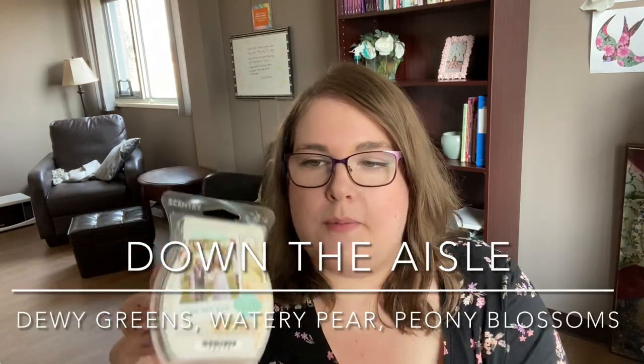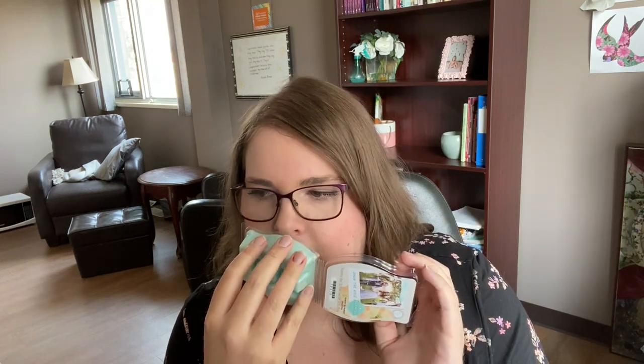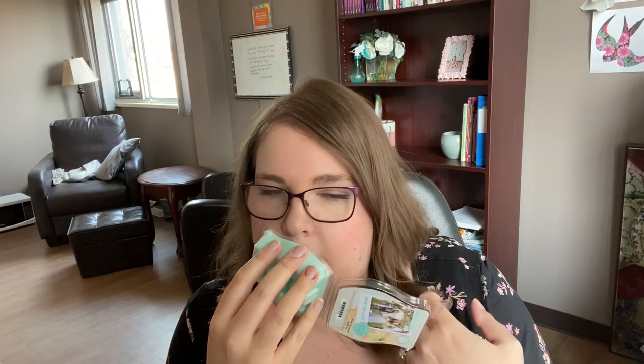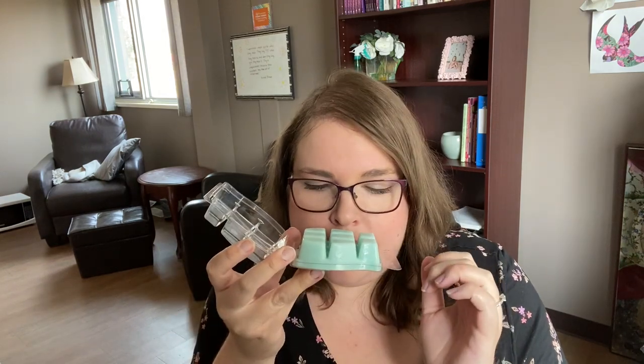Next is Down the Aisle with a pretty seafoam green wax. The notes are fresh dewy greens, watery pear, and peony blossoms. It smells like shampoo but in a good way — you definitely get the watery greens, pear, and a very sweet bright floral that's reminiscent of peony, which is one of my absolute favorite flowers. On the bottom you get more of that green and pear note. It's beautiful — maybe medium to medium-light intensity. This is really pretty, very spring. Better than I expected — highly recommend.